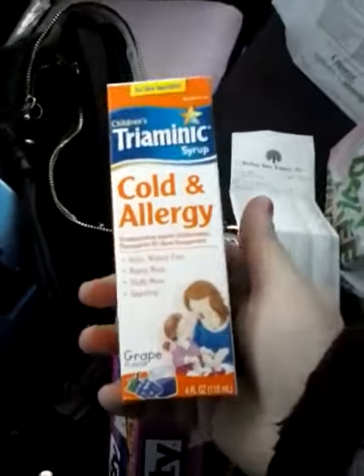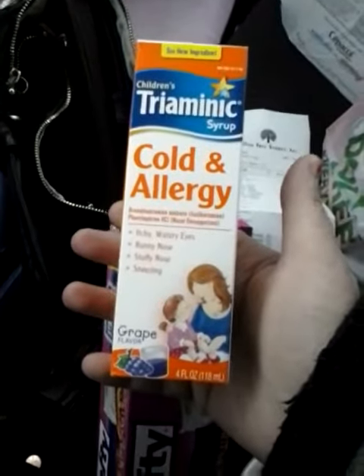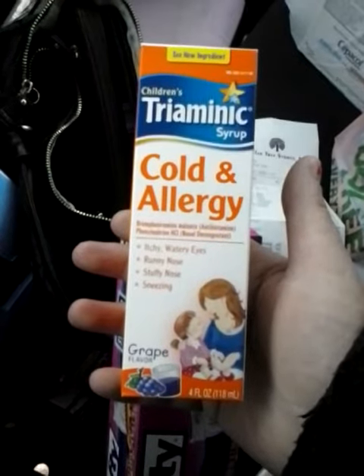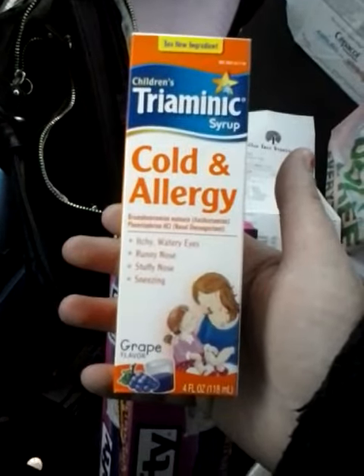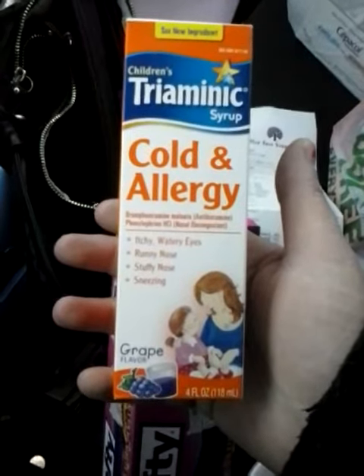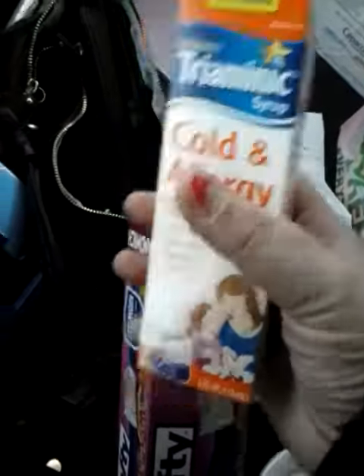They have Triaminic at my dollar store. I'm not sure if they have it at yours or if we have any coupons. I just thought a dollar was a good price anyway, so I picked it up. With all the babies being born — my nephew was just born, I have a friend that's pregnant — this is a good stock-up price.